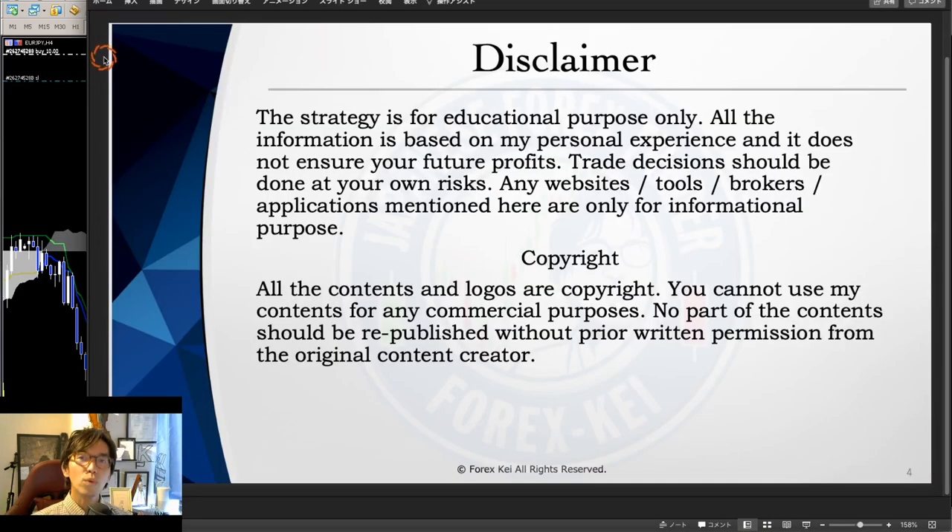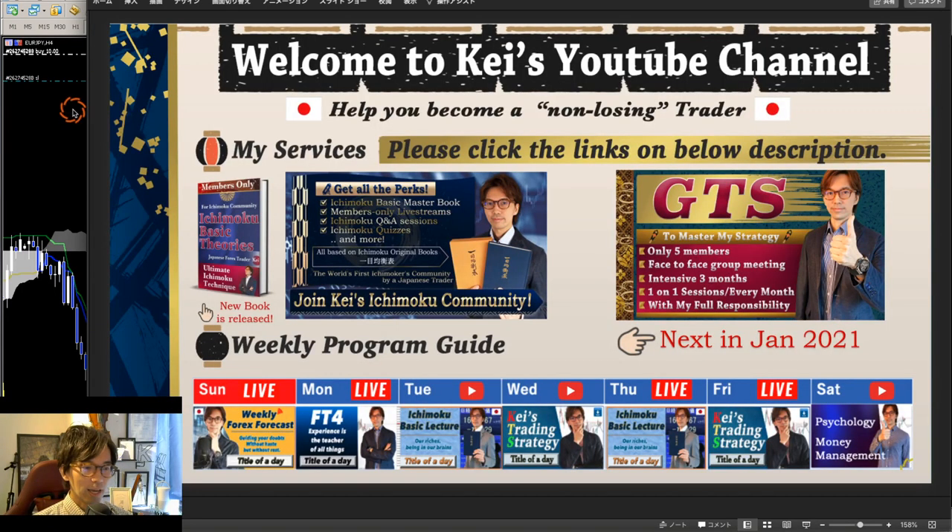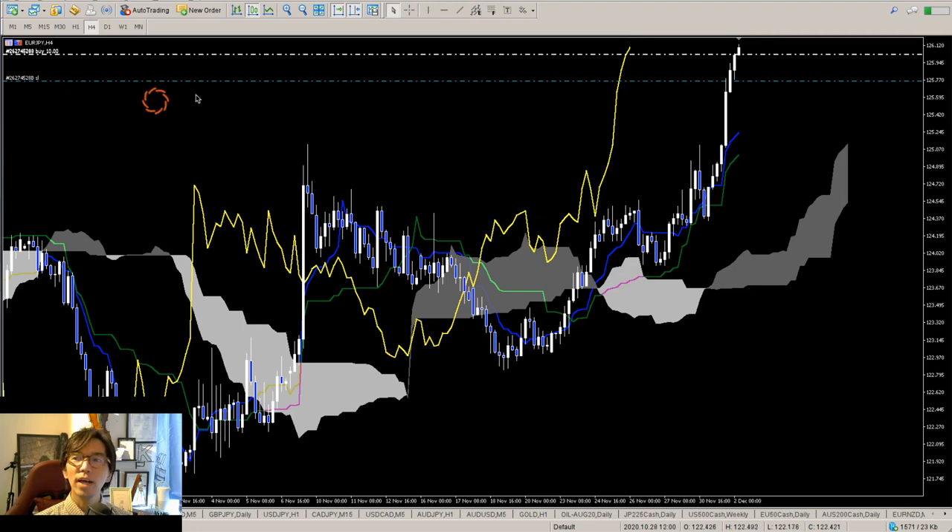So before moving on, just a quick disclaimer: this information is basically based on my experience and knowledge, so when you take trades, please do so without risk. As I said, I took a buy on this Euro JPY and now it's going towards my direction. I took this one about 2 hours ago.